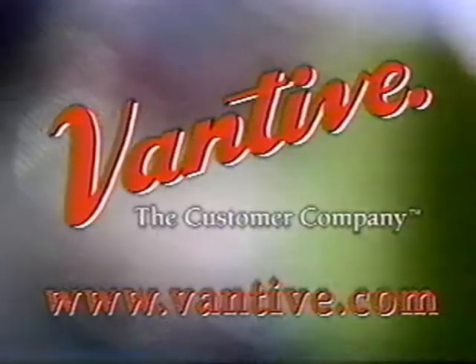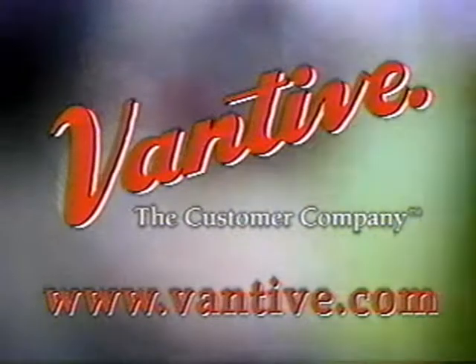Over the next few months, we will continue to talk to customers who have deployed the Vantiv solution in their businesses. In the meantime, if you'd like more information on Vantiv and customer relationship management systems, check them out on the web at www.vantiv.com.